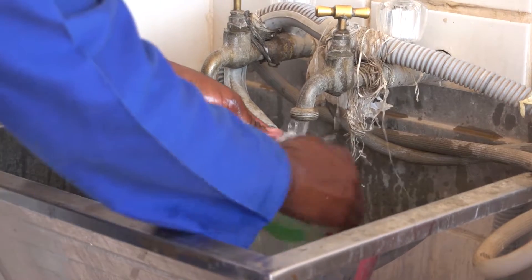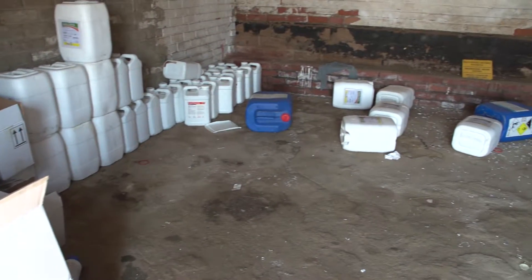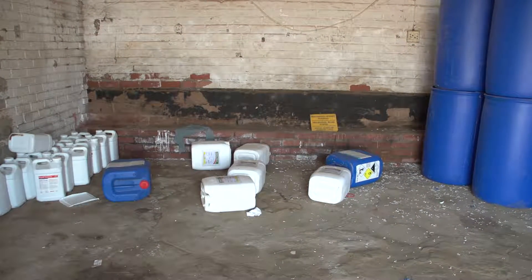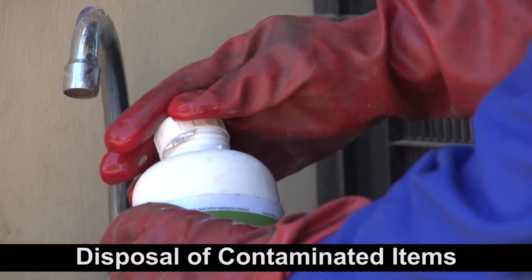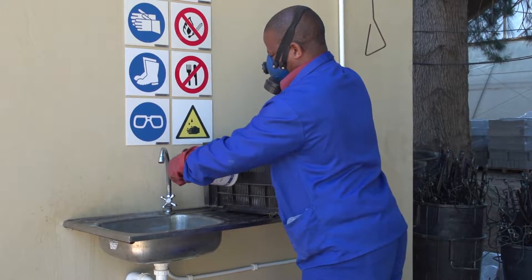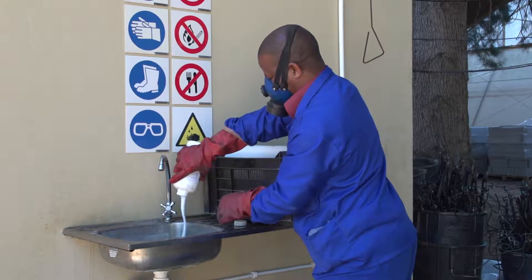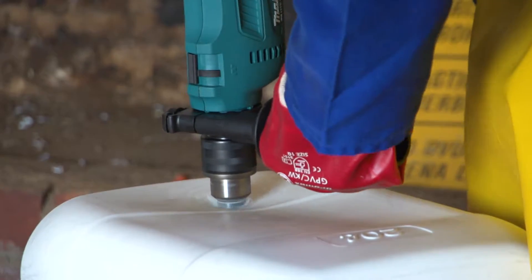Empty chemical containers must under no circumstances be reused for any purpose whatsoever. Even if the container has been washed thoroughly, the risk of contamination is too high. Rinse the empty container by filling it to about a quarter with clean water, closing it, and shaking it well. Pour the rinse water into the spray tank or down the drain. Repeat this process at least three times. Puncture the container after rinsing it so that it cannot be reused.